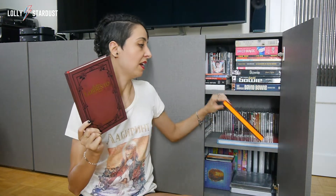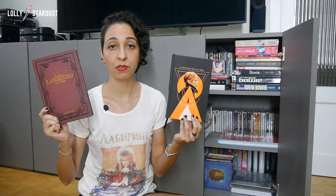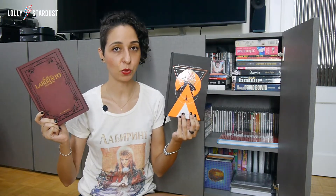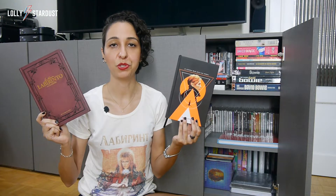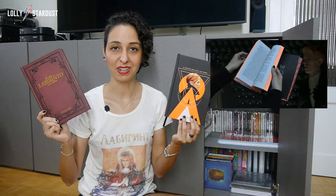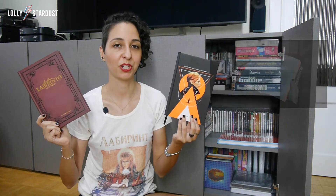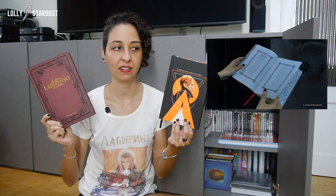And the other one is this one — The Man Who Fell to Earth. I got both of them together back in 2016, and when I did, I even decided to do a video about them. I'll link those videos that I made about these books for you to watch, because I show them more in depth, like what they look like inside.